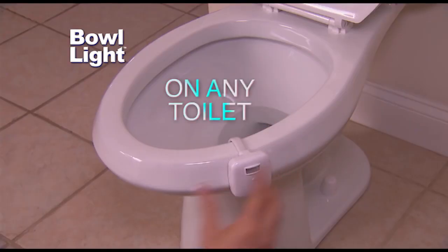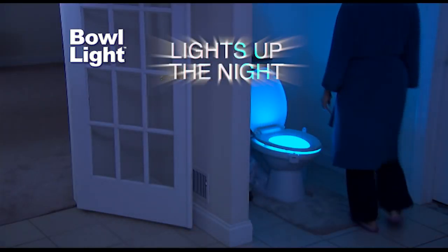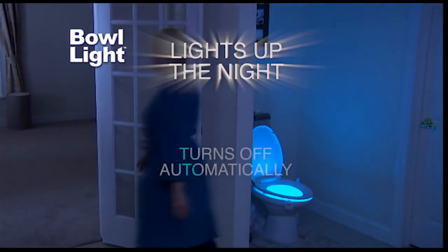Just hook the Bowlite onto any toilet, then select the color you love. In the dark, motion-activated Bowlite illuminates your toilet bowl. When you walk away, it turns off automatically.